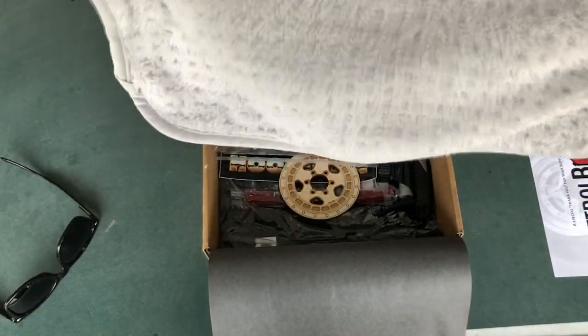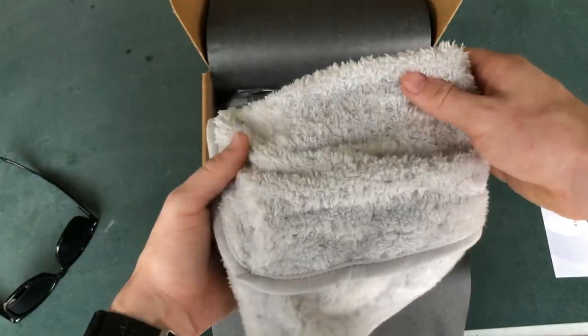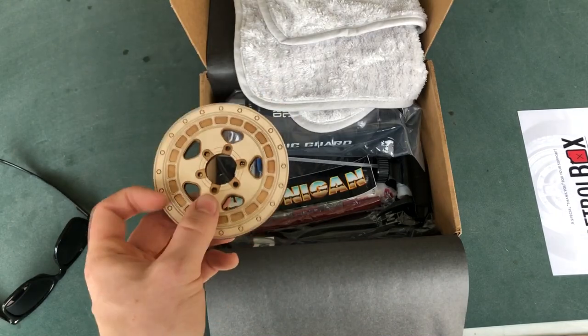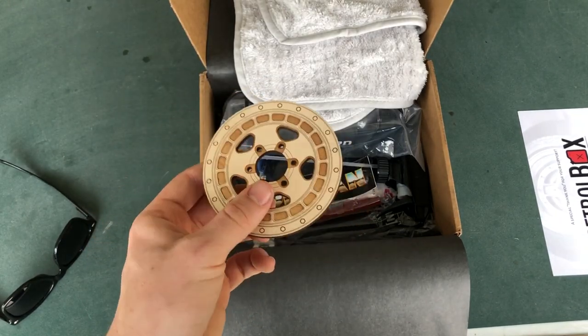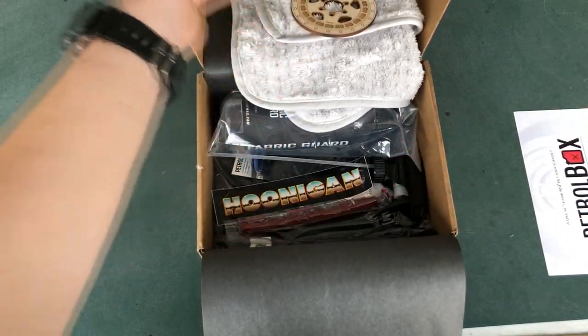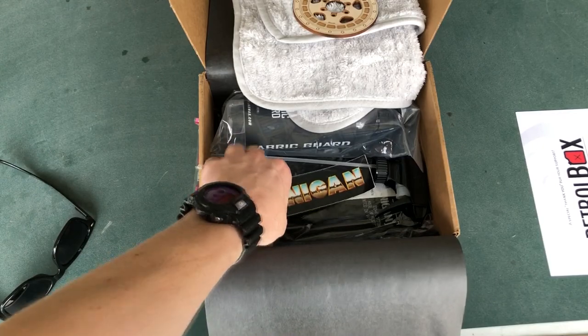I don't know what I'm gonna do with this because I really don't want to mess it up on my car — this is a really soft microfiber. I don't know what this other item is. I think it's a coaster but I'm not sure. Maybe it's a frisbee — you could just chuck it at someone. It's like perfect for throwing, but it looks like a coaster.